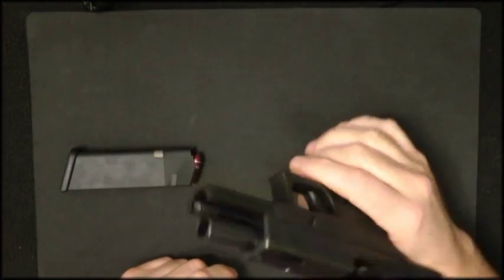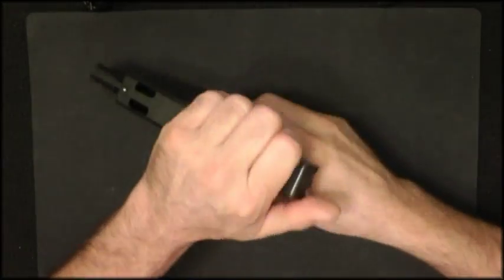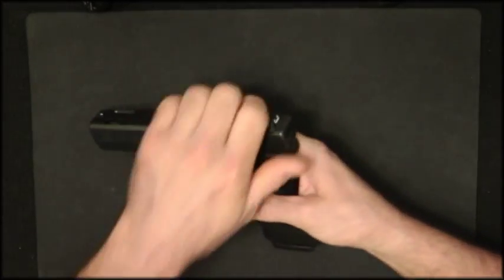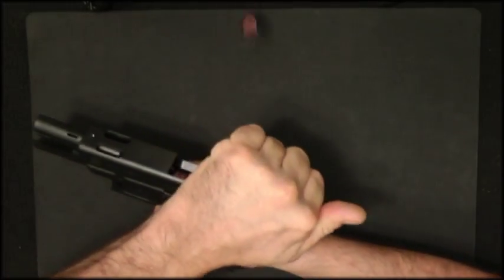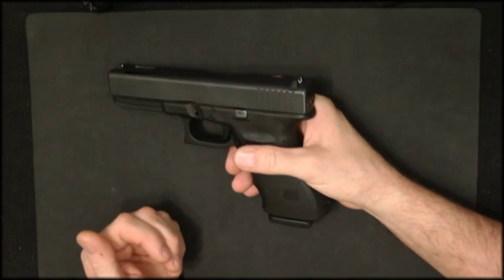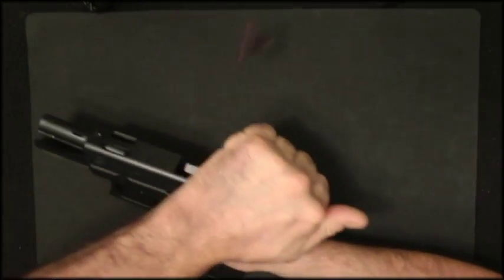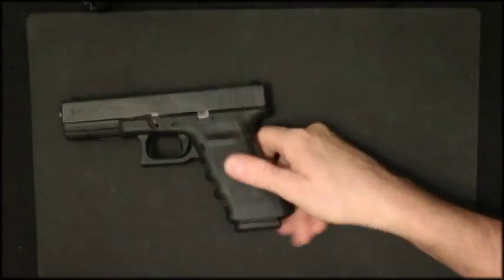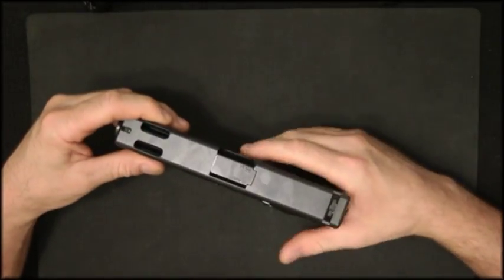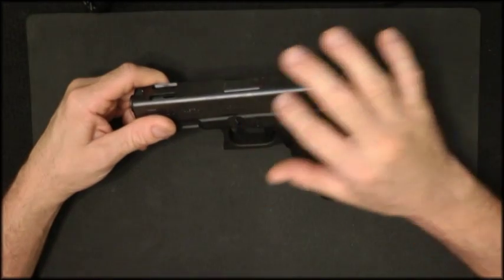Scenario one: the gun is empty. Let's say you go to the range, load your gun, shoot, and nothing happens. You tap the magazine, rack the slide, and fire. That's the procedure for a failure to fire or failure to feed — mainly a misfire.